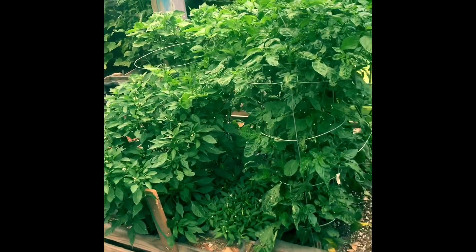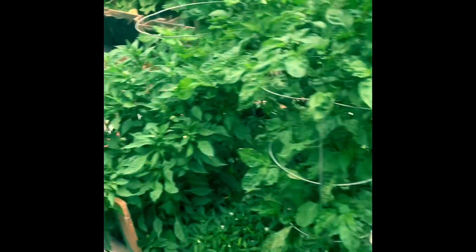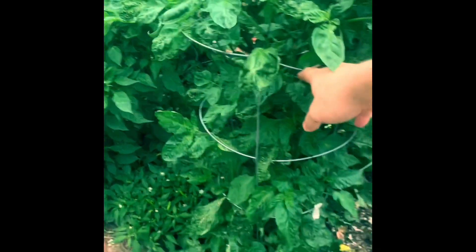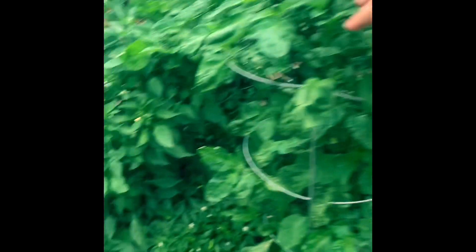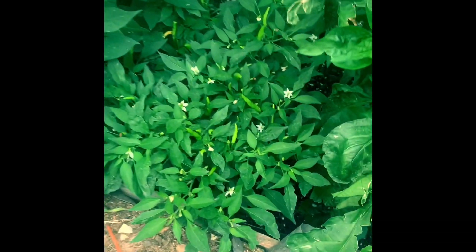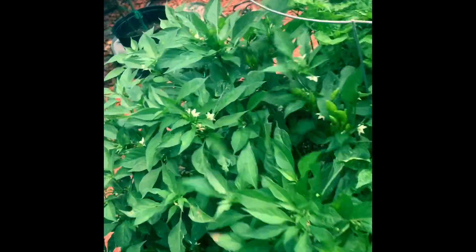In this bed we've got two more King Star and a bunch of superhots. This one's Apocalypse Scorpion - you can see how tall it is. I'm 6'2". That's King Star Lingria, King Star Starscream, which is very bushy and I should not have planted it this close.